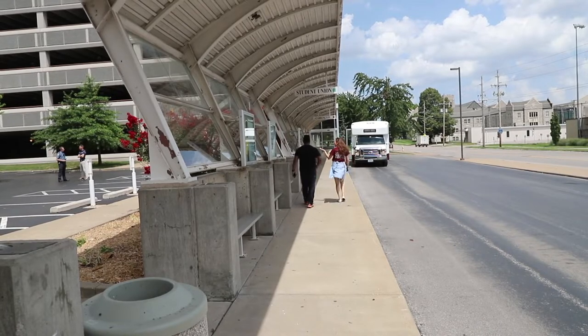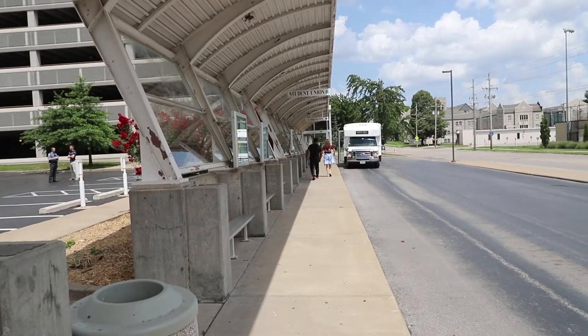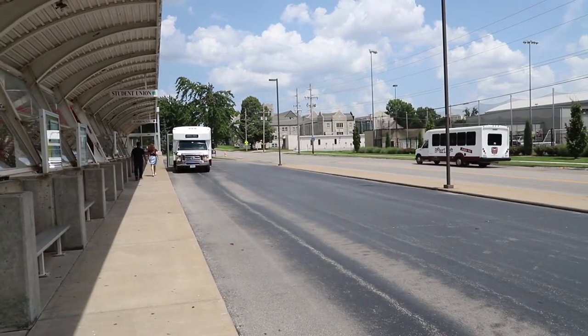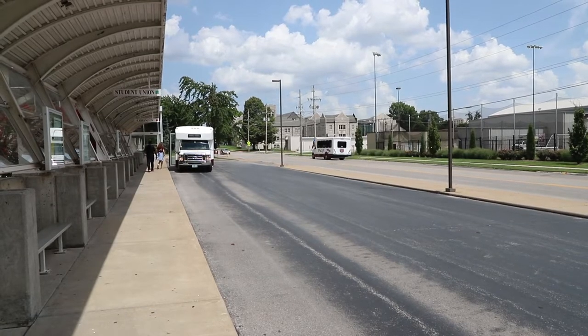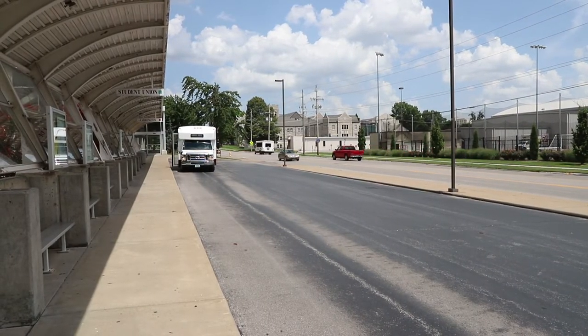Missouri State has an awesome shuttle service that takes you around campus. Shuttles run from 7 a.m. and there is even an evening route that goes downtown until very late at night. Shuttles run every 5 to 10 minutes so you can be on time for your classes. Let's watch Adriana and Rishad take the shuttle and explain a little bit more about the service.